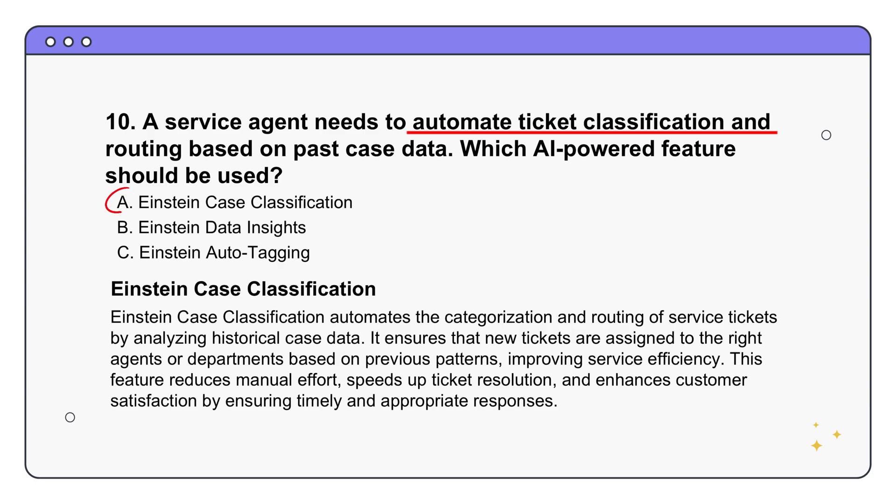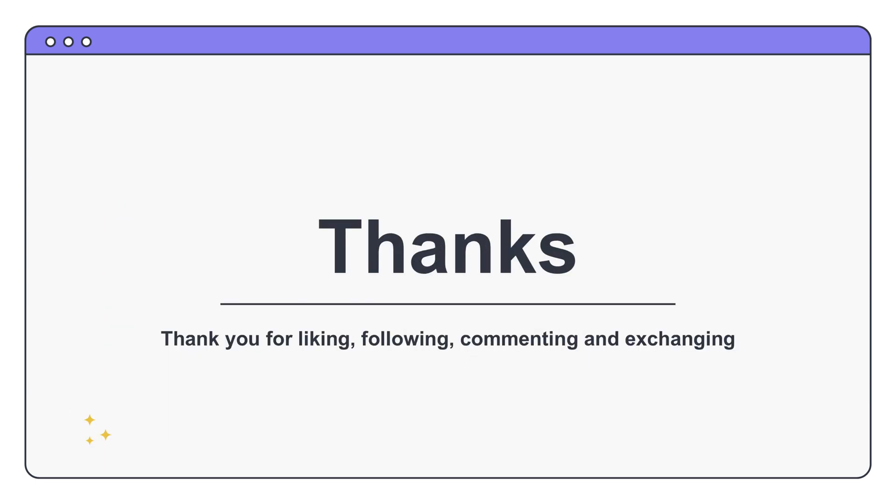So there you have it - a whirlwind tour of the Salesforce AgentForce Specialist exam, but hopefully much more than just the exam. We got to see how these AI features can really make a difference. What we've seen is a really powerful set of tools that can help both customer service and sales professionals do their jobs better. It's all about using AI to enhance their skills and knowledge. That's all the time we have for today - until next time!